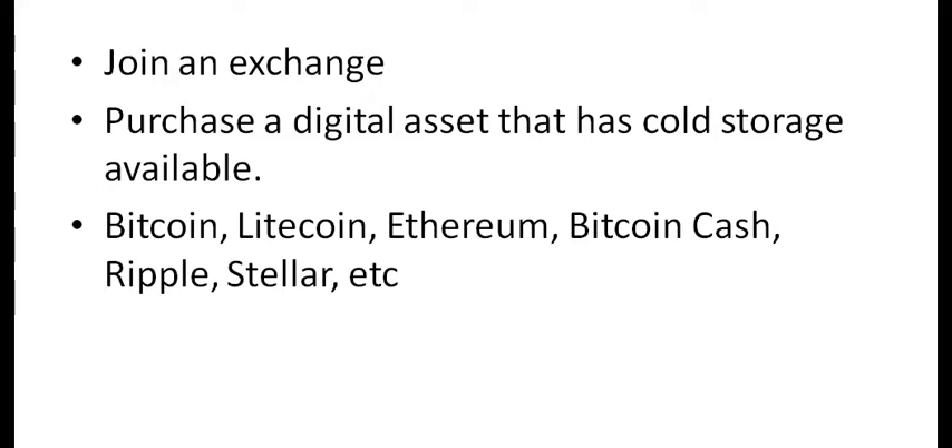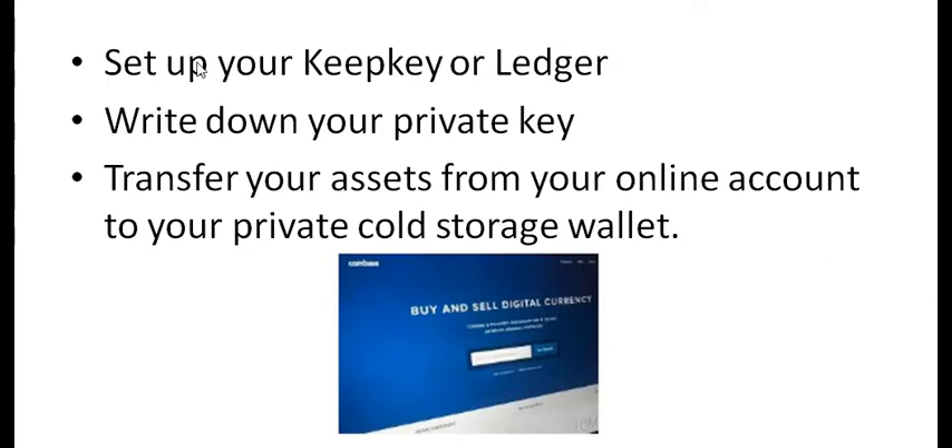Once you do all this, you're going to purchase a KeepKey or a Ledger. You can also purchase a Trezor. I have KeepKeys and Ledgers — they've worked pretty fantastic, I like them, they're easy to use. I can't tell you much about a Trezor.